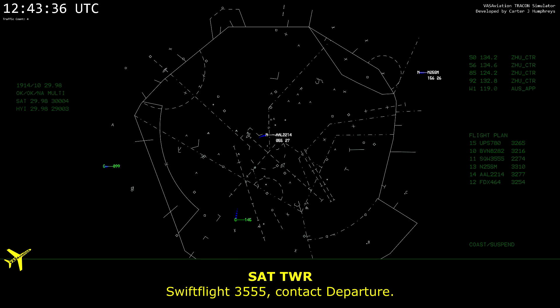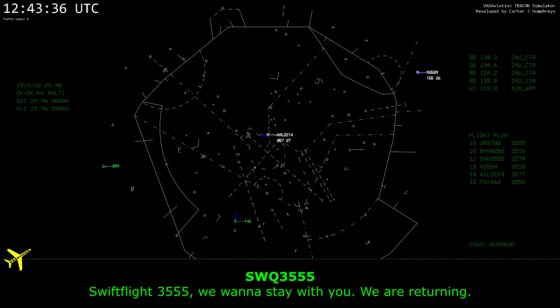Swift Flight 3555, contact departure. Swift Flight 3555, we want to stay with you, do an air return.